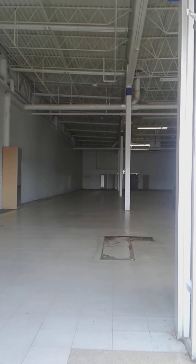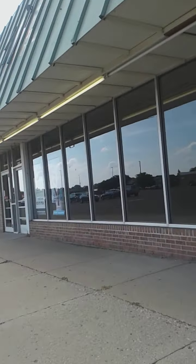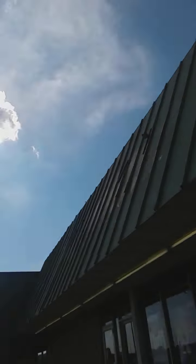This next abandoned place right here that closed is the abandoned Family Dollar.